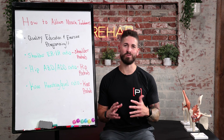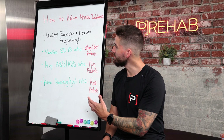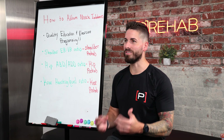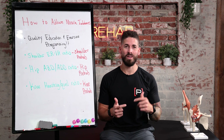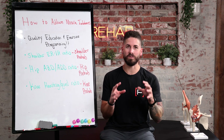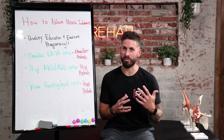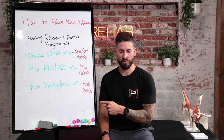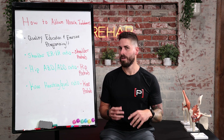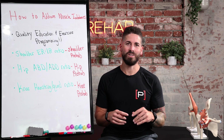Thanks for tuning in and learning about muscle imbalances that do and don't matter. Assessing is just one part of the equation — taking action is just as important. It comes down to quality education and quality exercise programming. In our shoulder Prehab program, we have a perfect balance and blend of rotator cuff strengthening exercises focused on optimizing that front-to-back shoulder ratio. Same goes for our hip program and knee program. This is why we take the guesswork out of our programming — so you can enjoy life, stay healthy, and perform at a high level.